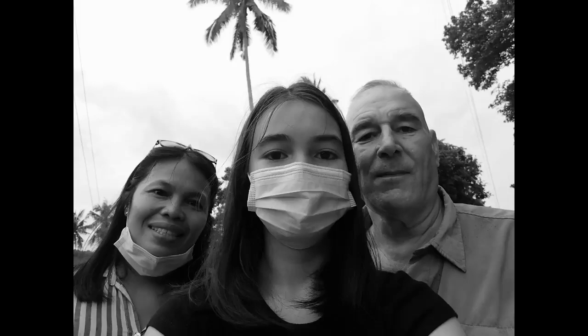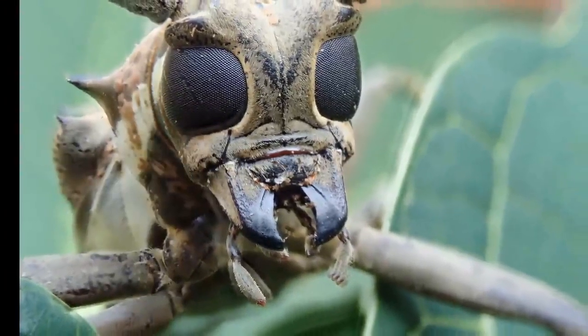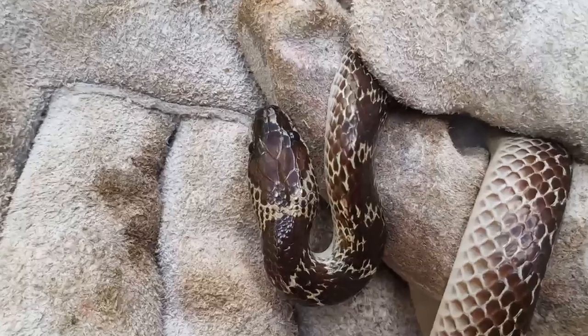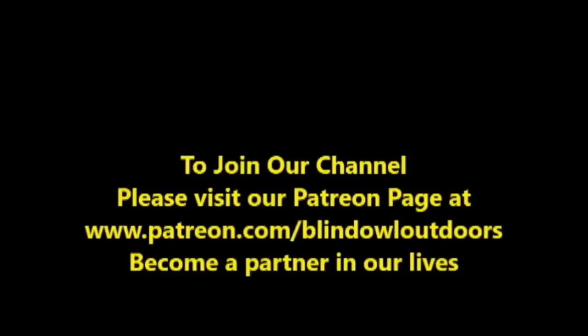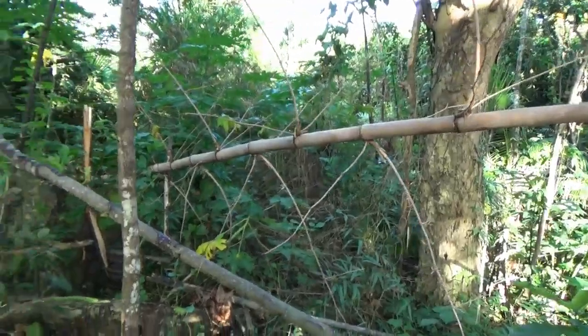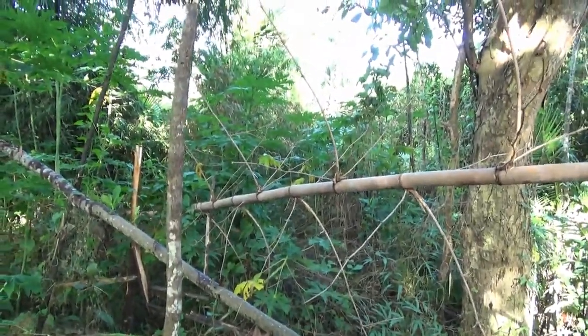Hi, welcome to Blind Owl Outdoors. We hope you enjoy our channel and if possible, could you please join our Patreon page. We really need your help — it's been a long hard road. Thank you.